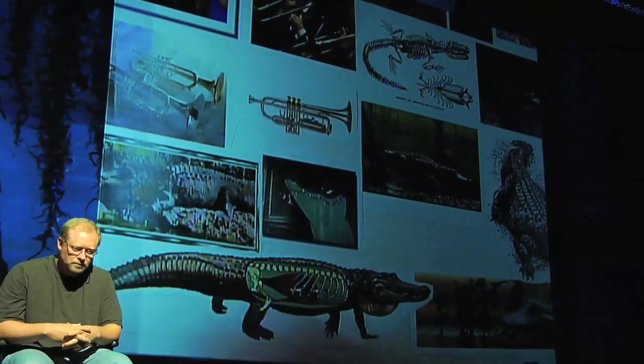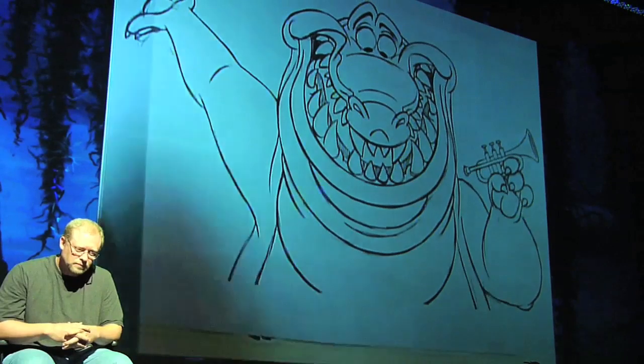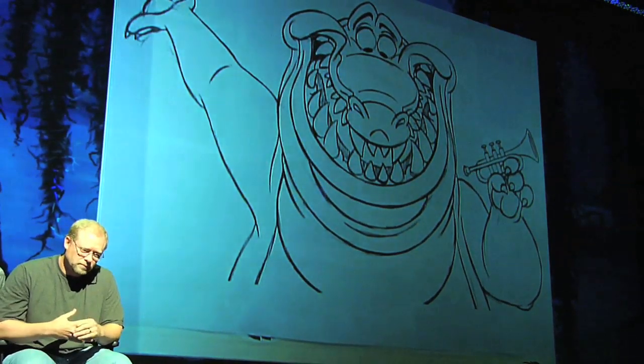He eventually evolved into this. We really had to go back and look at real alligators. One thing that we did is we had a design retreat, which meant that we all got together and drew all over each other's drawings, to try and hone these things and make a unified cast.